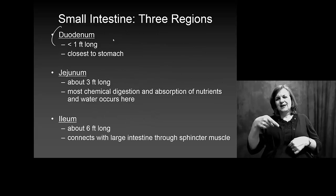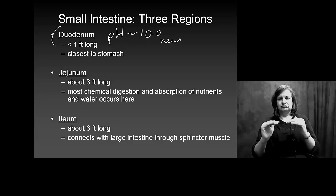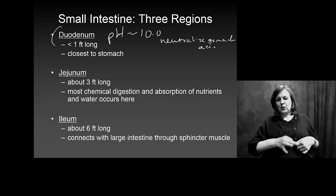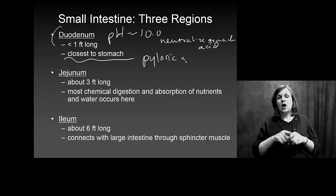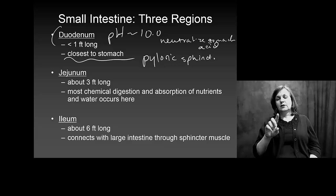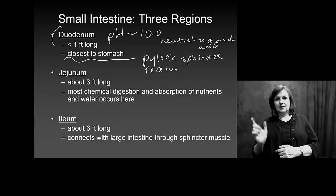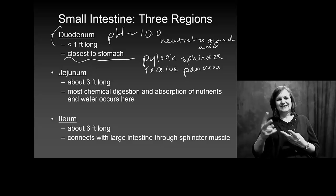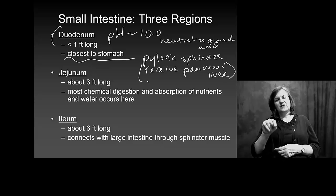The duodenum is the first stop, straight off the stomach. This is where the pH is about 10 to neutralize the stomach acid. It's the one closest to the stomach and connects through the pyloric sphincter. It will also receive secretions from the pancreas and liver to help with digestion.